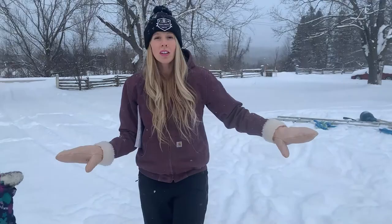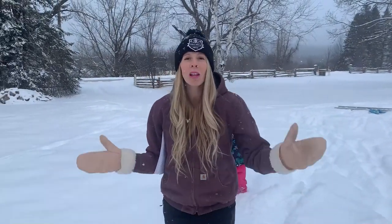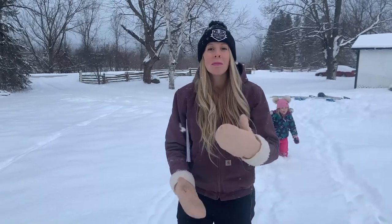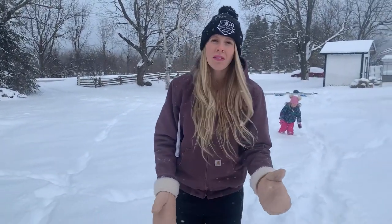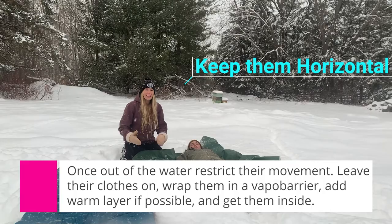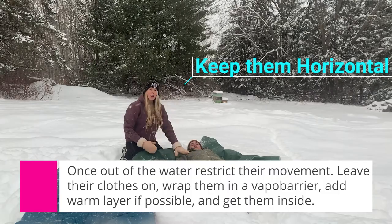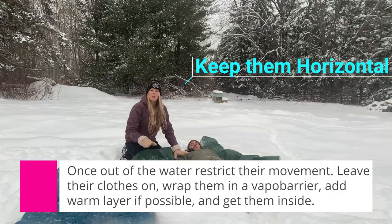Once we get that person out of the water, we want to keep them horizontal — laying down flat — with no movement. Their heart has been so affected by the cold that it won't be working properly. Having the person sit up or do any activity to self-rescue isn't effective and can actually cause the heart to start fluttering, and the person could drop on us. Keep them horizontal and you and I will do all the work. We are very worried about cardiac arrest — the least movement the better — until they are at a hospital and a doctor says it is safe.